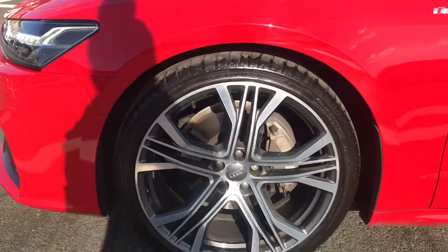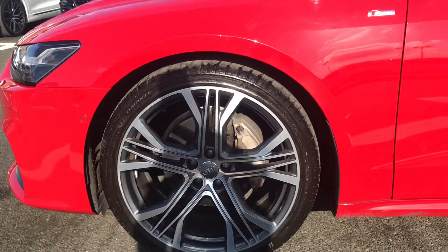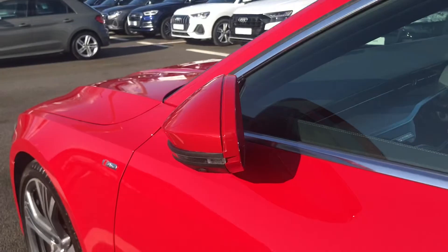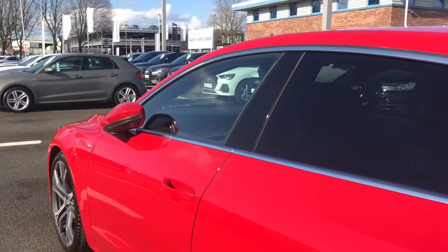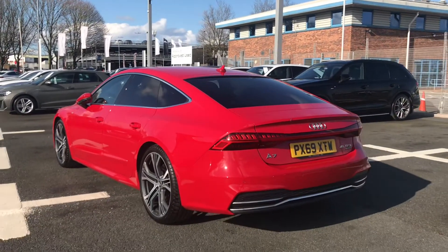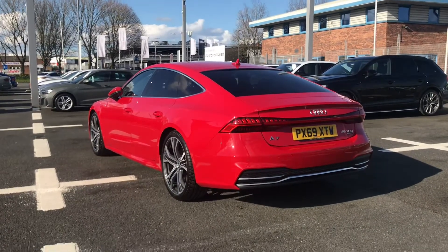It does also come with the stunning 21 inch 5V spoke star design alloy wheels which do look amazing against this model. You do have the S line badging giving a sporty look and the door mirrors which do fold in when the vehicle is locked, ensuring that they don't get damaged when parking in tighter spaces. The privacy glass to the rear and rear side windows really stands out against the Tango Red paint giving a really sporty look.